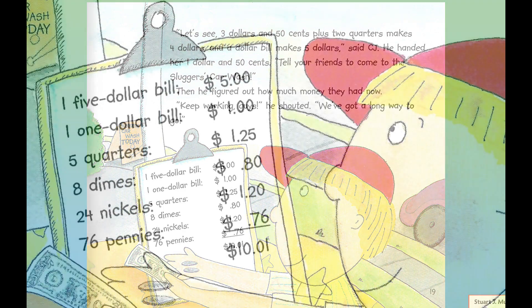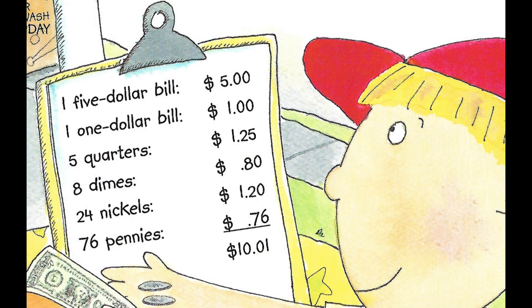One five-dollar bill equals five dollars. One one-dollar bill equals one dollar. Five quarters equals a dollar twenty-five. Eight dimes equals eighty cents. Twenty-four nickels are one dollar and twenty cents. Seventy-six pennies are seventy-six cents. Add them all up and it comes to ten dollars and one cent.